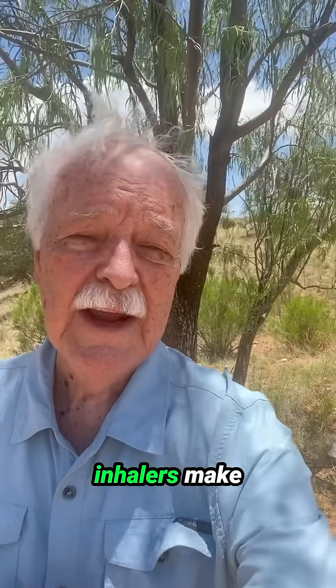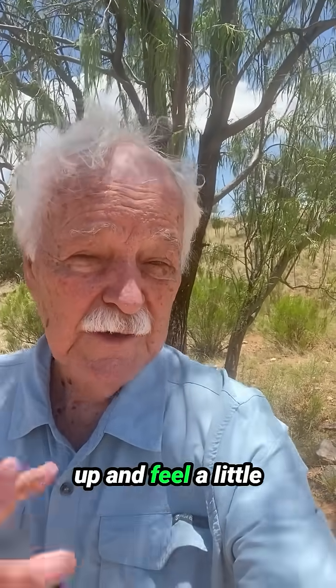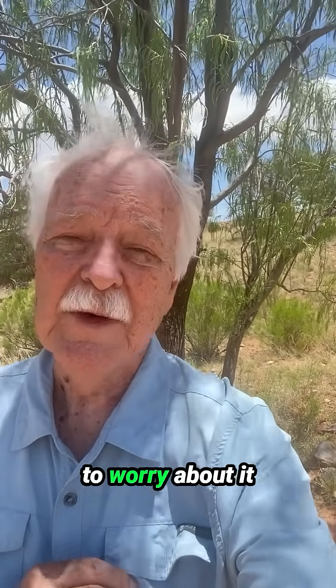Most all rescue inhalers make your heart rate go up and feel a little jittery and jumpy. I don't want you to worry about it when that happens.